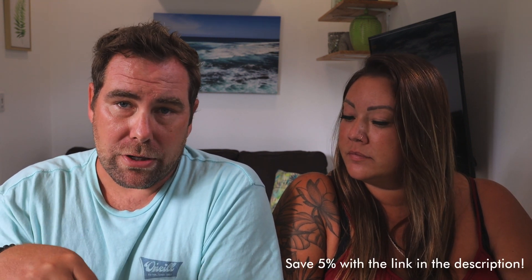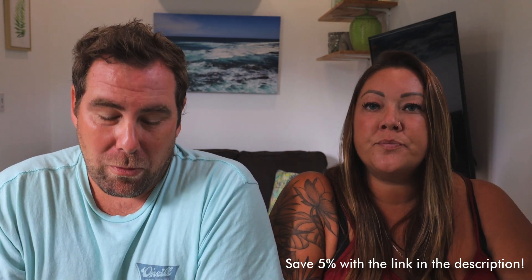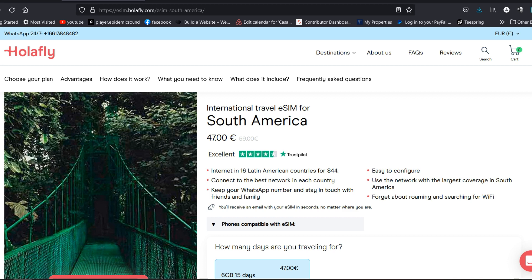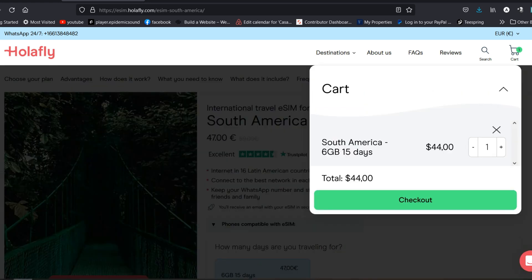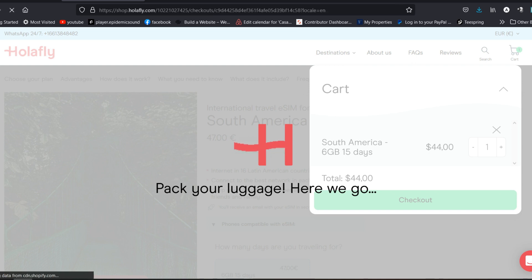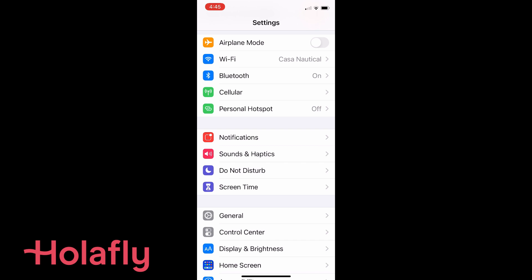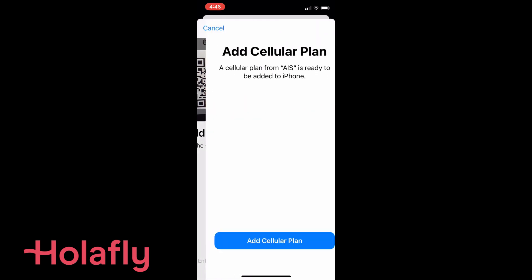Setting up your e-SIM from your phone is super simple. Click the link below to save 5% thanks to this sponsorship. Go to the Olafly website, pick your destination — individual countries or regions like South America or North America — add it to the cart, and hit checkout. You can pay with PayPal, Google Pay, or credit card, and then you'll receive an email with a QR code.